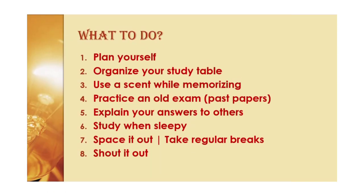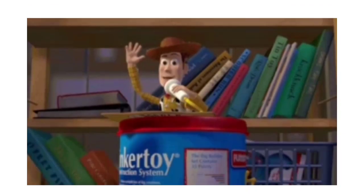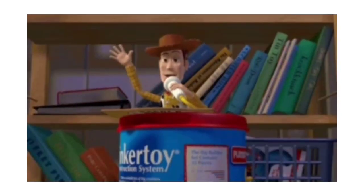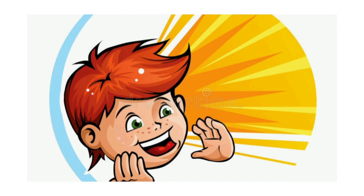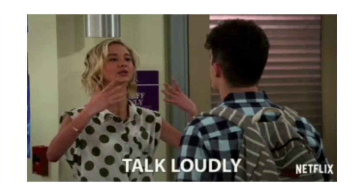Moving on to number eight: shout it out. The dual action of seeing and hearing the information at the same time helps seal it in your memory. So shout those notes out loud — we just can't guarantee you won't be thrown out of the library.